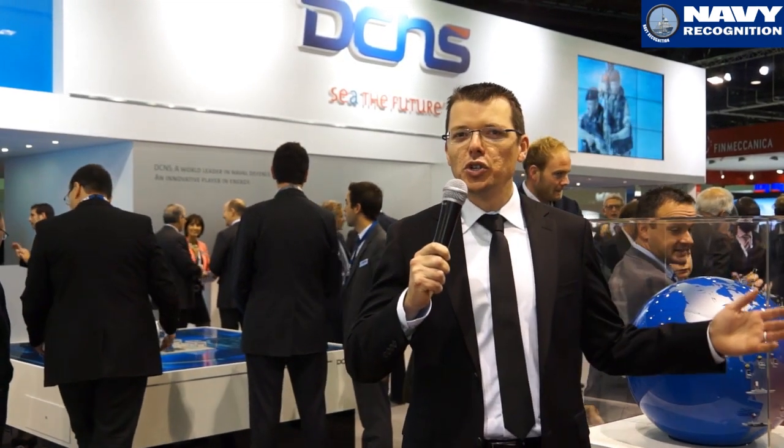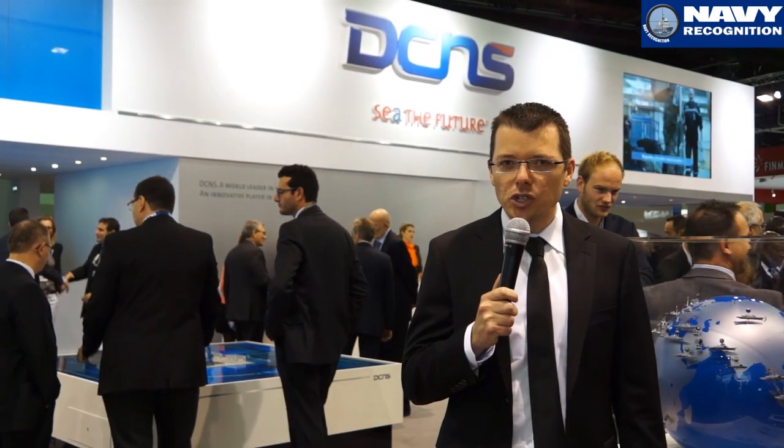Hi, I am Xavier from Neville-Granichon reporting from the huge DCNS exhibit here at Euronaval 2014, where the spotlight is put on the X-Win 4000. Let's find out what this concept ship is all about with Philippe Satou, Marketing Manager for Surferships at DCNS.